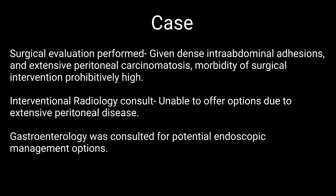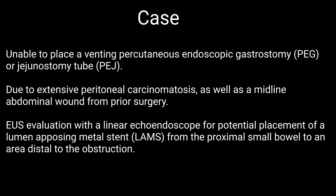Surgical evaluation was requested and the morbidity of surgical intervention was thought to be prohibitively high given dense intra-abdominal adhesions as well as extensive peritoneal carcinomatosis. Interventional radiology were also unable to offer viable options due to extensive peritoneal disease. Gastroenterology was then consulted to discuss potential endoscopic management options. Placement of a venting percutaneous gastrostomy or jejunostomy tube were attempted but were unable to be placed given lack of transillumination due to extensive peritoneal carcinomatosis as well as a midline abdominal wound from prior surgery.